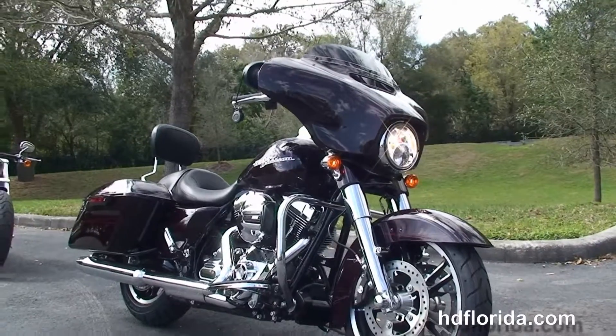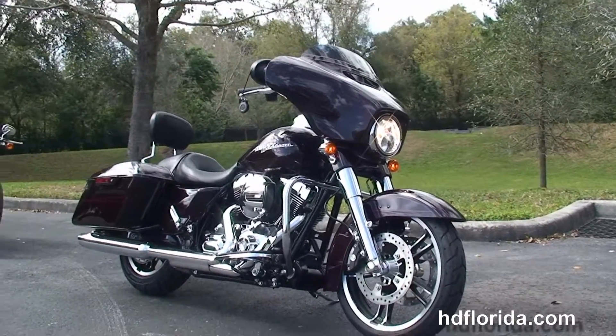Twin LED headlamp out front, slipstream air vent to reduce head buffering for the rider.